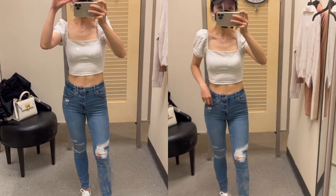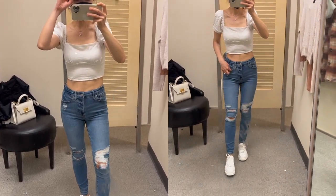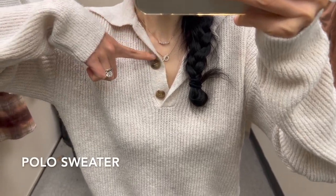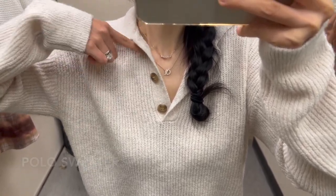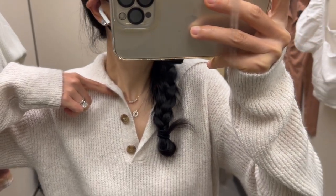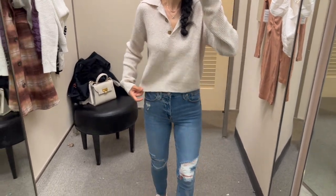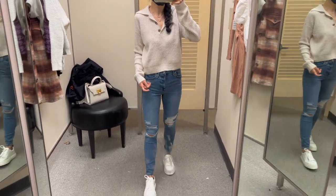It's such a cute summer top that goes so well with any jeans. This ribbed polo sweater looked pretty ordinary before and it totally exceeded my expectation. I really like the polo-inspired silhouette and the material feels so soft and nice. I'm wearing size extra small here.